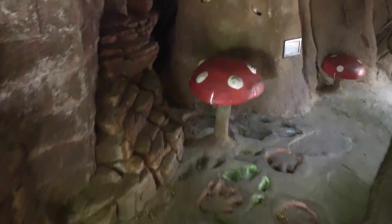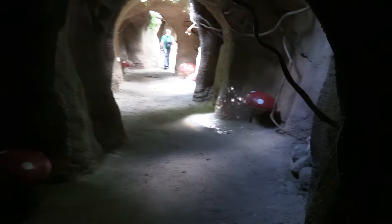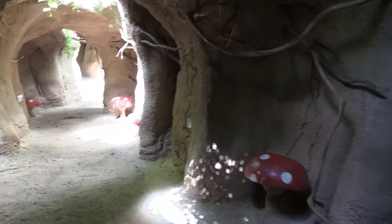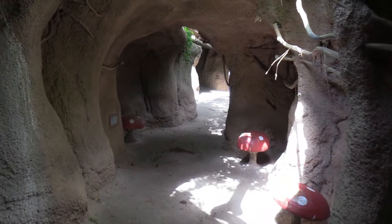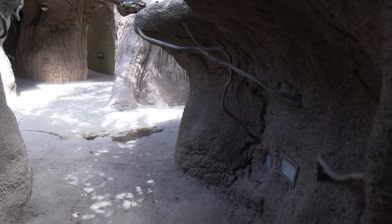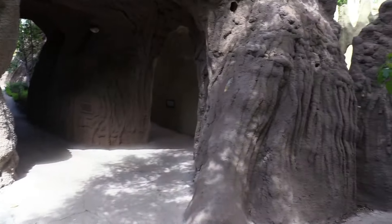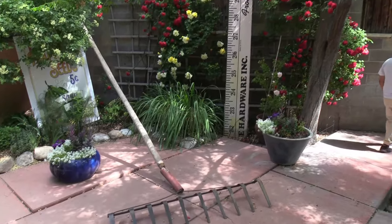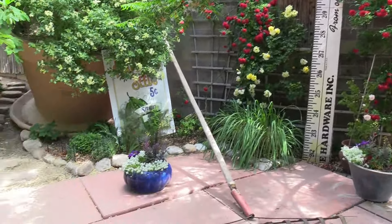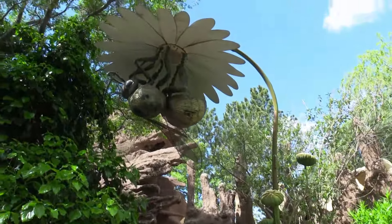I'm going to see some big footprints here too. Look at all the mushrooms! So we've shrunk down to the size of bugs. Look at that — got a big flower pot and a bee.